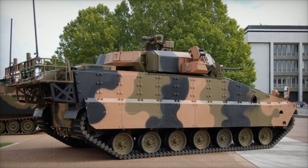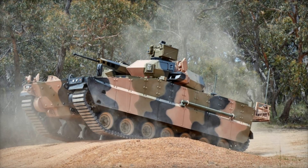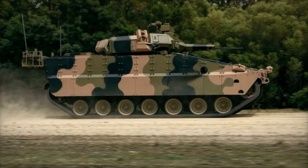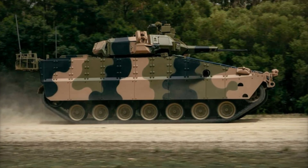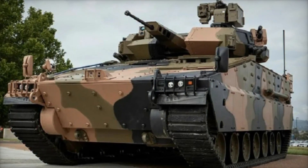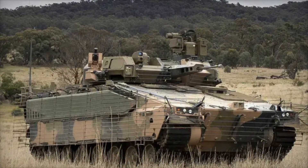The AS-21 Redback is more than just a combat vehicle — it's a symbol of the future of armored warfare. Designed by Hanwha Defense Systems in South Korea, it brings together strength, technology, and adaptability in one extraordinary package. Australia's military has been searching for a modern vehicle to replace its aging fleet, and Australia's Land 400 program is an ambitious modernization effort — a four-step journey to transform the Australian military's armored fleet, preparing it for the challenges of tomorrow's warfare.